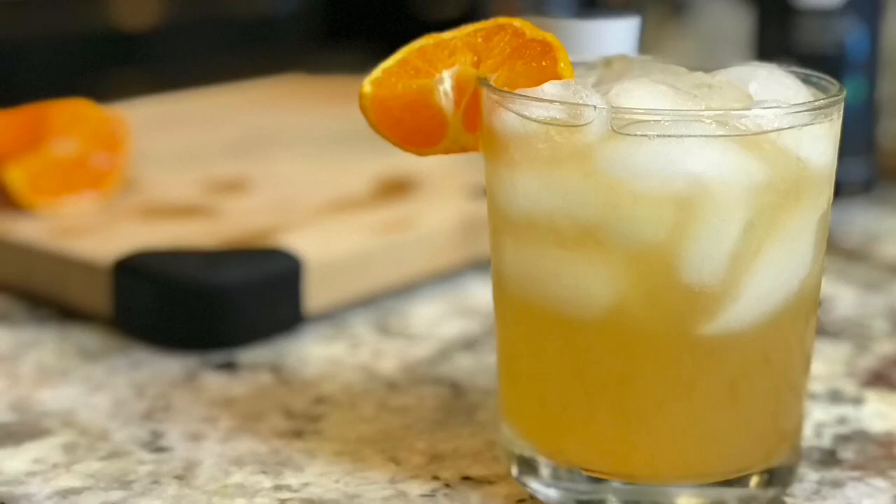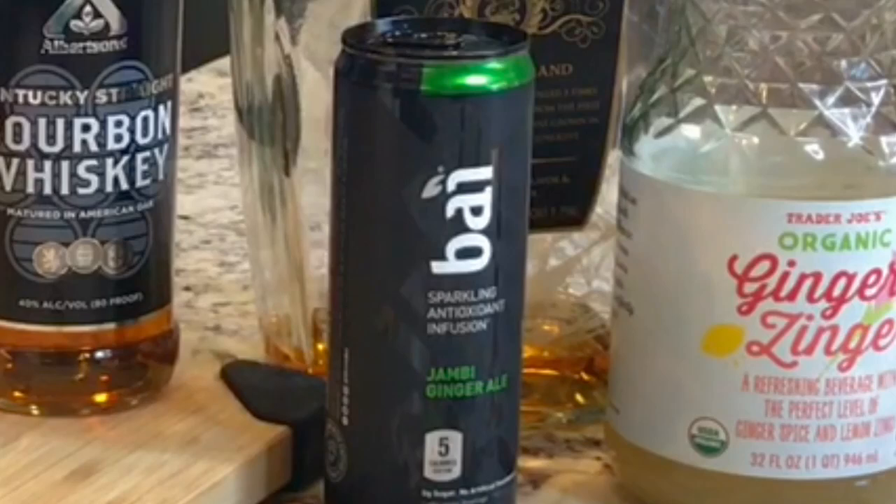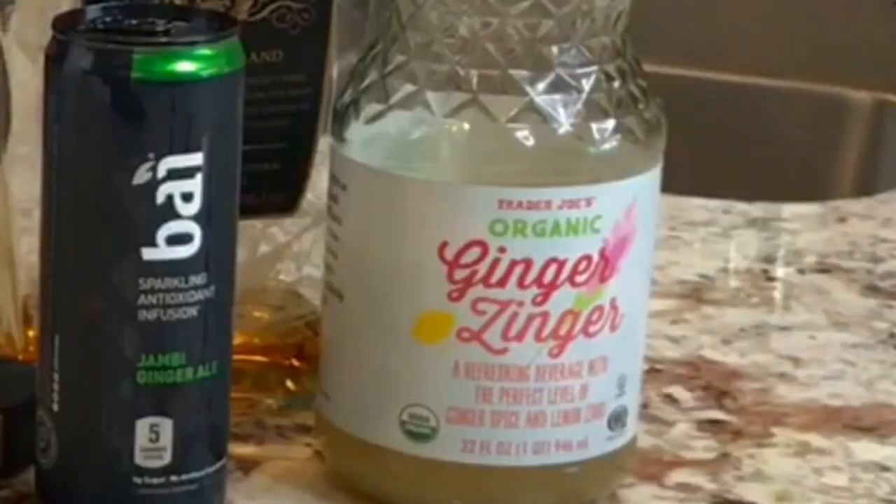In Jet Setter style, we kept it healthy. We went with our Bi — our favorite soda, which is the healthiest soda in the world. It's low-calorie, five calories in each one, and it's sugar-free. It's sweetened with stevia and all-natural ingredients, and it actually has a coffee fruit in it which is healthy, giving you antioxidants. So you're getting your health and a cocktail all in one. We used the Jambi ginger ale in this.